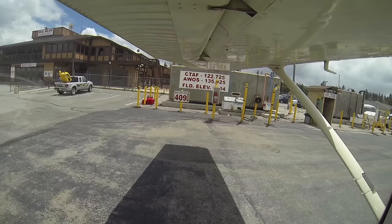We put a few gallons of gas in the airplane, keeping in mind our needed takeoff performance to get out of Big Bear, and then we went inside and had some lunch.